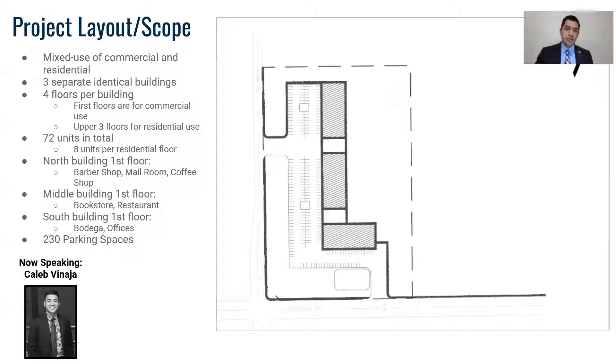For the commercial floors, we will have a barber shop, a mill room, a coffee shop, a bookstore, a restaurant, a bodega, and an office space. The parking lot will provide 230 parking spots.